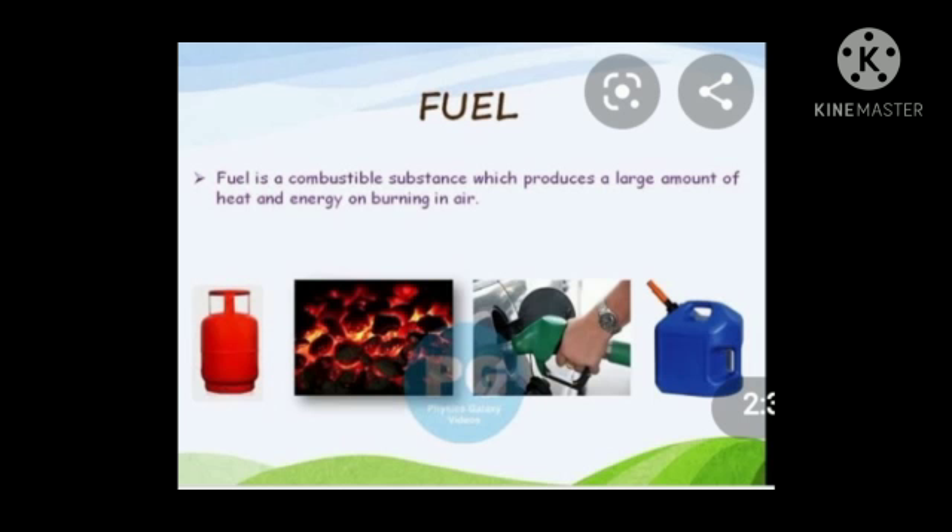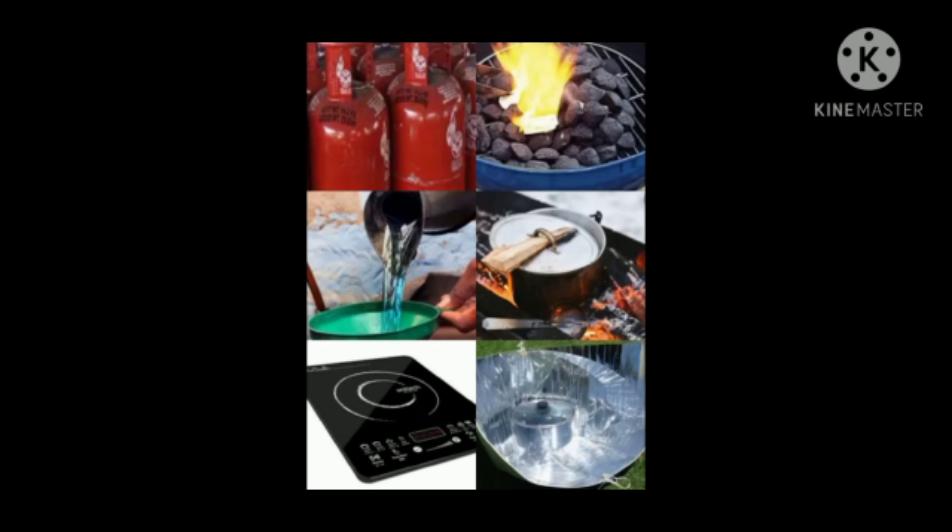Now let's move to another point — fuel. The material which is burnt to produce heat or electricity is called fuel. LPG, which stands for Liquefied Petroleum Gas, kerosene, petrol, and coal are all examples of fuel. Now let's see what we use to cook food at our home.